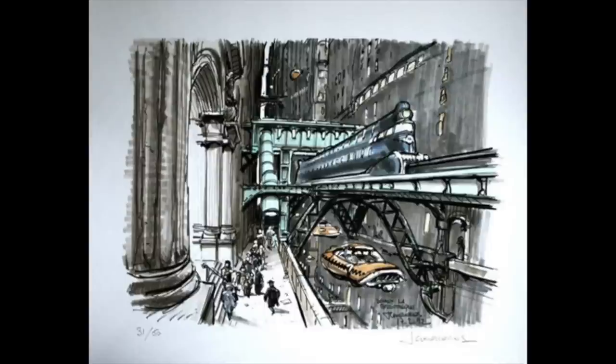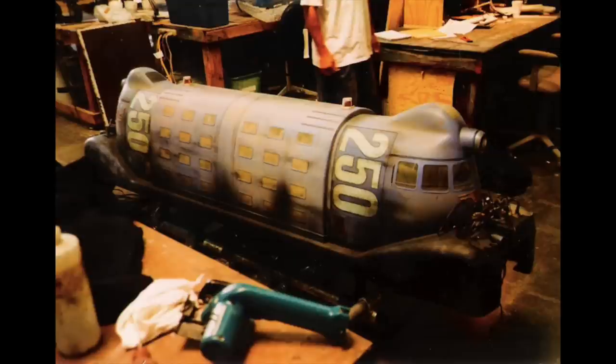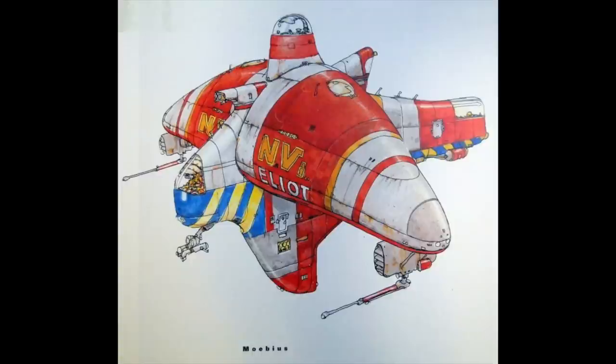At first everybody was excited because it was Moebius — everybody knew it was Moebius. I was never that big of a comic book fan because I didn't really have access to a lot of comic books when I was younger. When the designs first came in for Fifth Element, everybody was just like, this is some crazy looking stuff. I want to build a cool looking spaceship. But it ended up — time has shown that those Moebius designs are really very impressive, and it kind of grew on you.